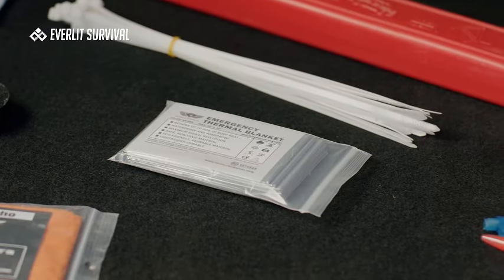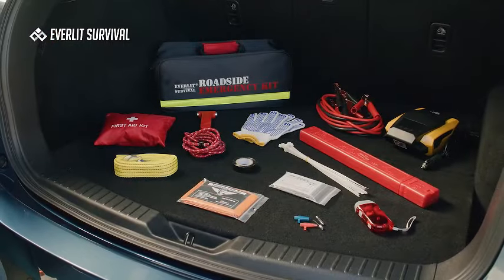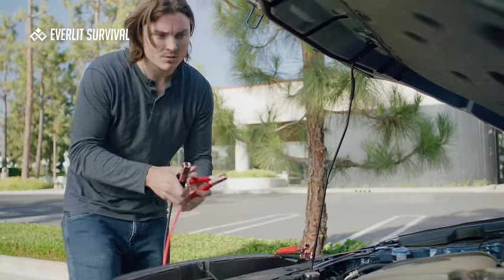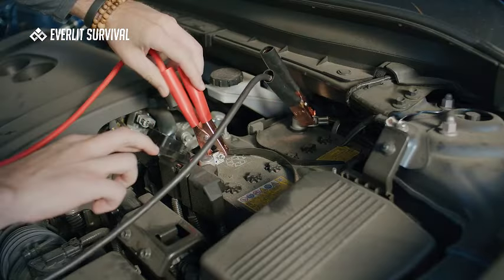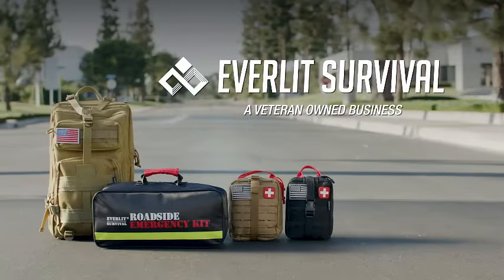Designed for everyone — women, men, and teenagers — it's your go-to solution for unexpected road emergencies. Stay prepared and secure on the road with the Everlit Survival Car Emergency Kit. Watch the video to explore why this comprehensive kit is a must-have for every driver, ensuring safety and peace of mind for you and your loved ones.